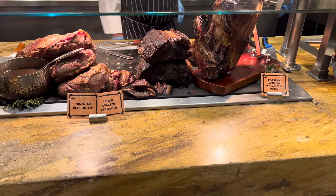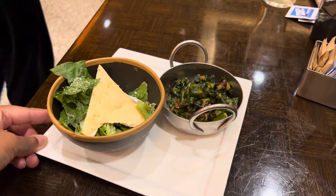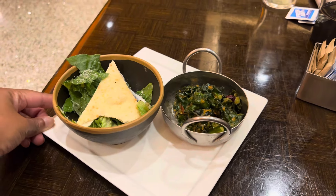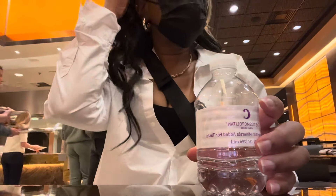The first plate my sister and I had was a salad plate. We love their Caesar salad and their kale salad that they offer at the buffet. I do recommend trying it — it's not necessary, but it is really good.